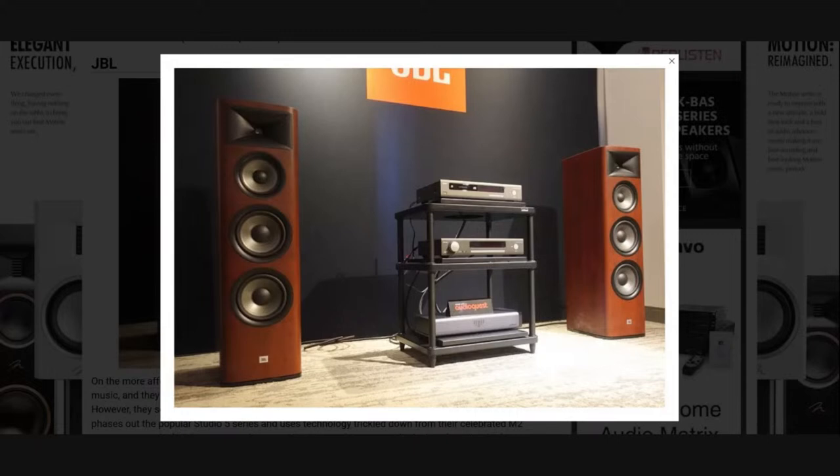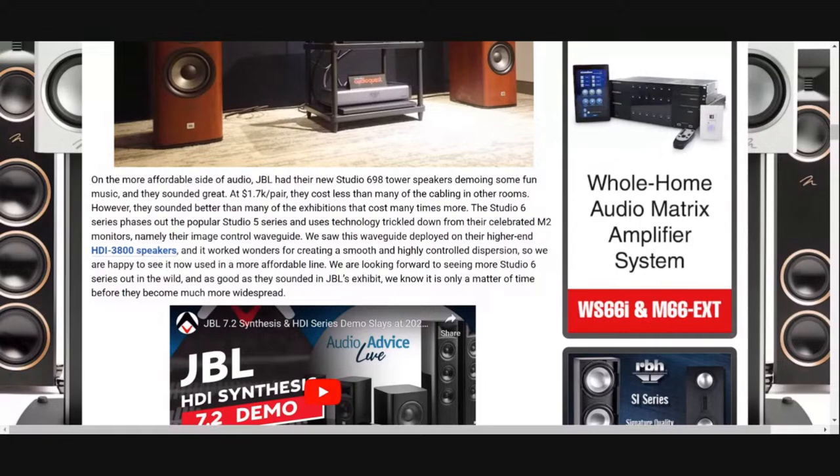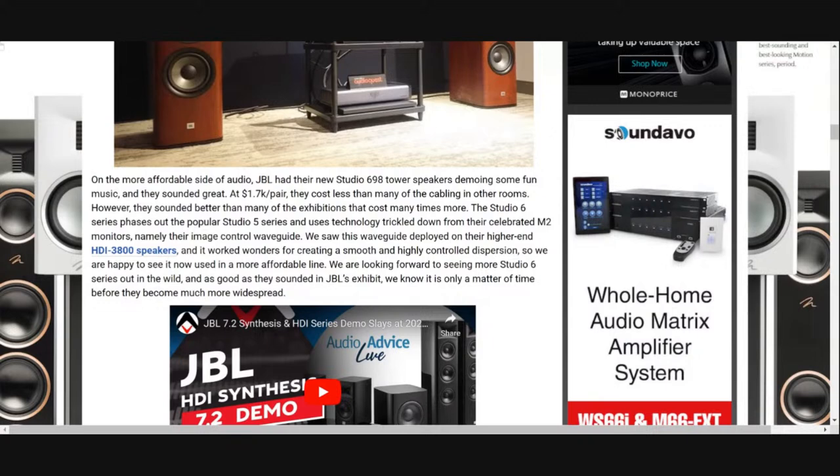The Studio 698 is considerably lower priced than the HDIs — a little less than half the price, around $1,700 a pair in the U.S. The 698 is a dedicated three-way: 8-inch woofer, 6-inch mid, and a 1-inch compression driver up top with a waveguide similar to HDI but designed for that particular driver. Distribution-wise, this is being rolled out to retail partners across the country right now, including likely Best Buy Magnolia. Our major retail partners are also offering products online.